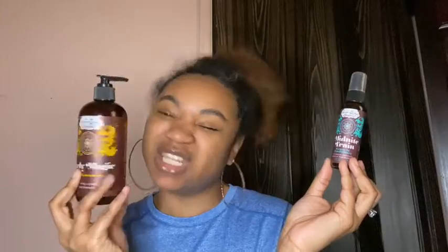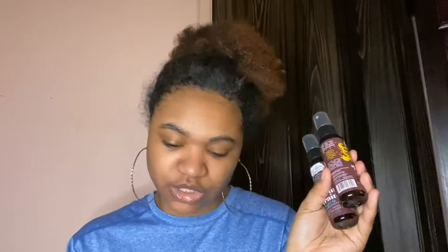Y'all probably seen this before. This is great for if you're going to travel on a plane — you can take these because you can't take the full-size in your carry-on unless it's in your checked bag. These travel sizes are perfect for flying.